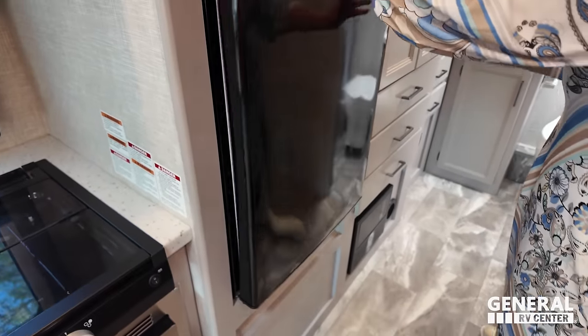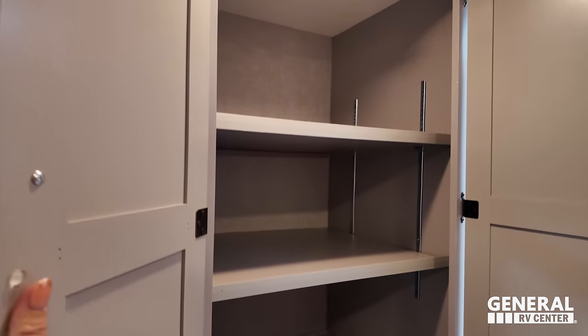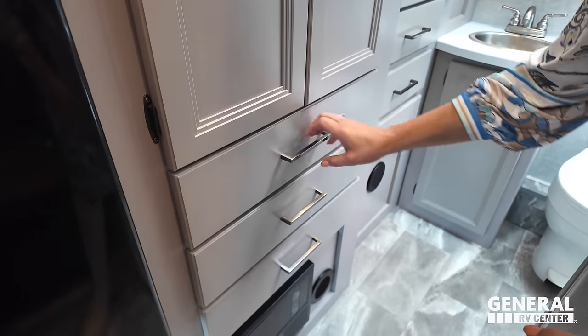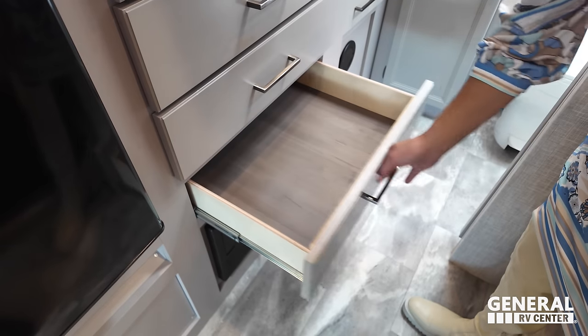I don't see a designated pantry, but I bet this cabinet will double as one. Look at that adjustable shelf — you might need to put your cornflakes in there with your pants. And we've got two more drawers, one more, good size.